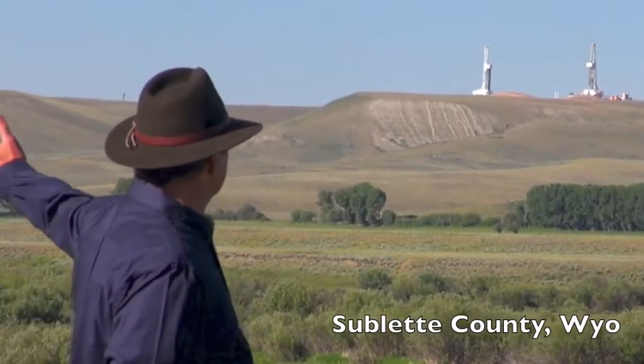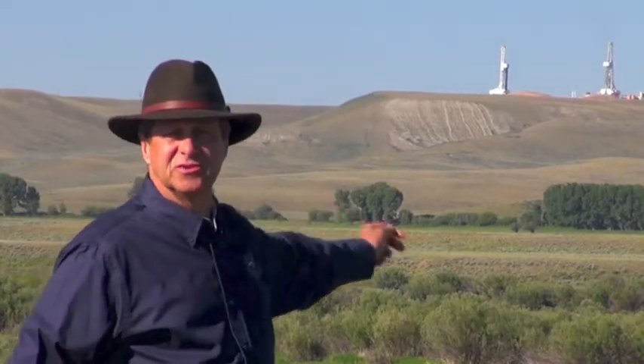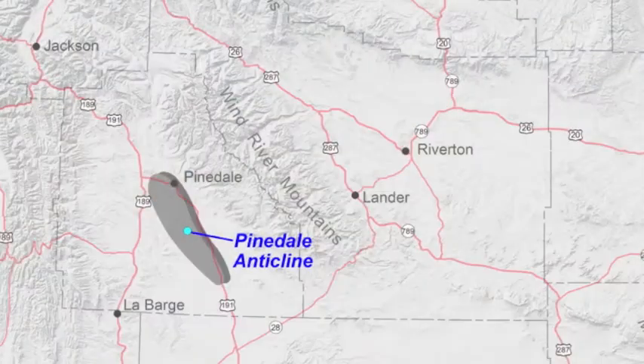I'm standing in front of the Pinedale Anticline, which is a large geologic structural feature approximately five miles wide and over 30 miles long.